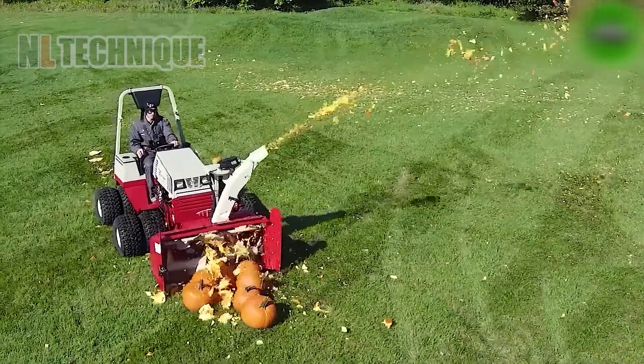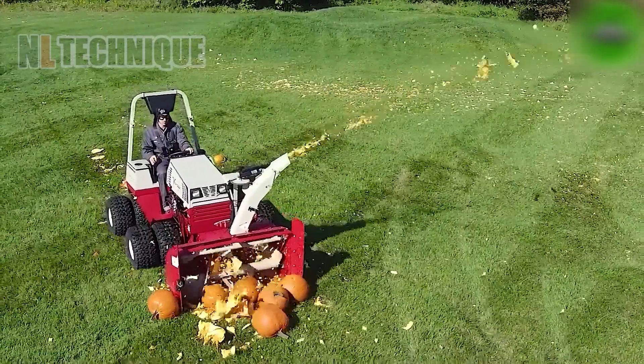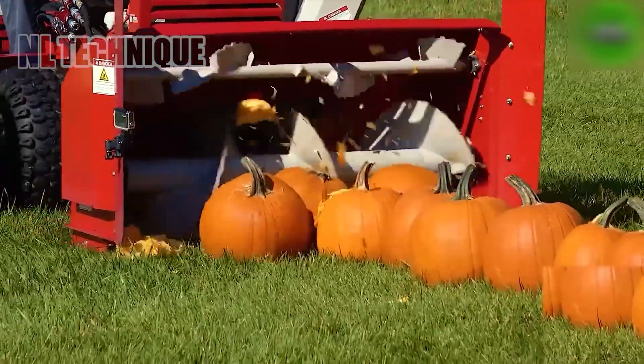This machine is like a Halloween destroyer as it crushes pumpkins — but somehow, isn't this scene still incredibly satisfying to watch?